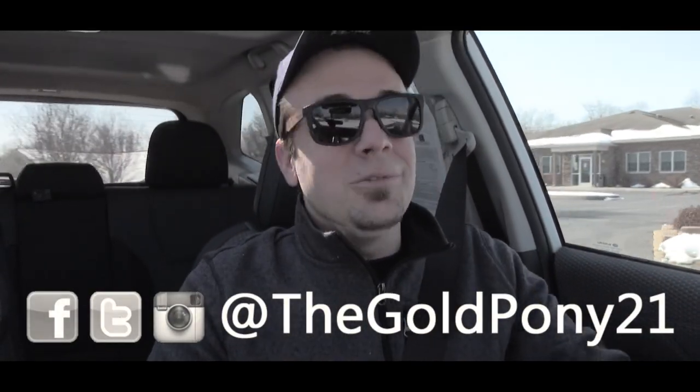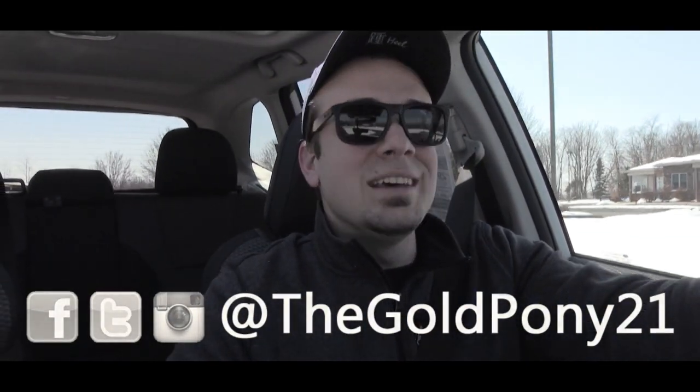That's about it for this one. Thank you so much for watching — be sure to like the video and subscribe, feel free to follow on social media, and I will see you guys in the next video. Stay gold.